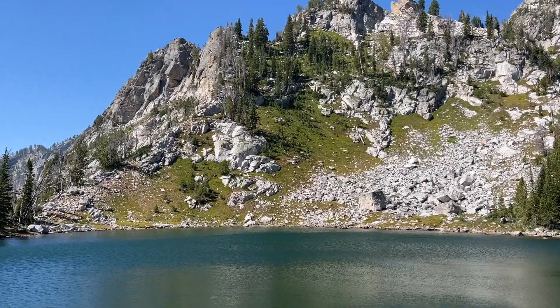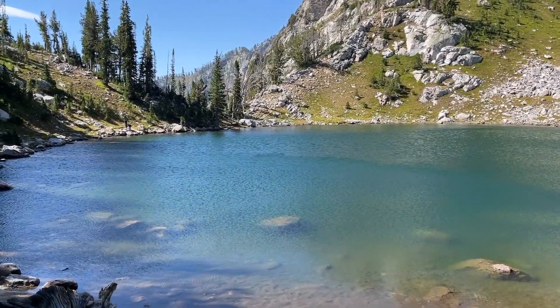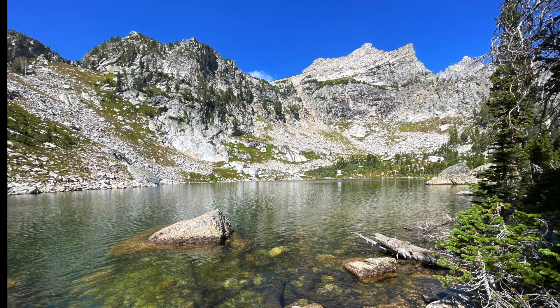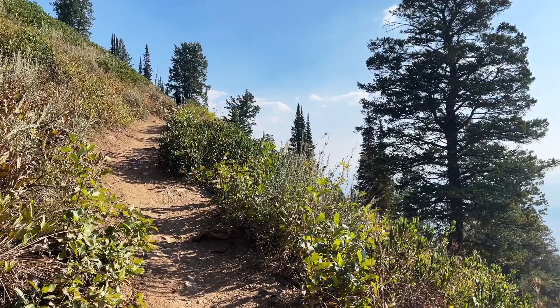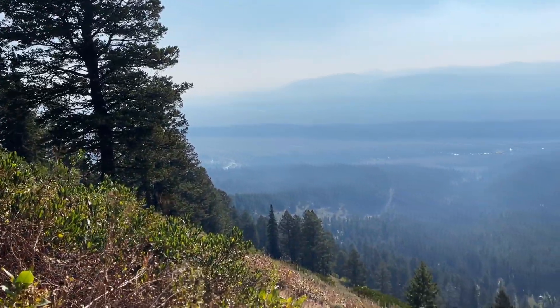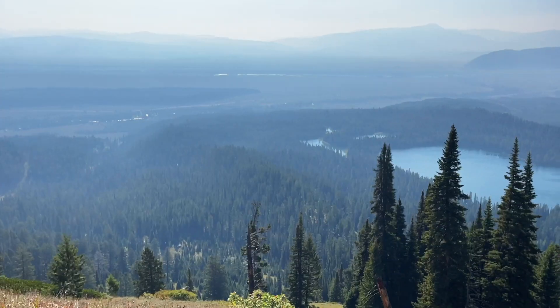Hiking to Surprise and Amphitheater Lakes will take you anywhere between five and seven hours, so you might want to get there early. It can also be challenging to find a parking spot at the Lupin Meadows trailhead because so many trails leave from this area. This parking lot fills up quickly, so make sure you get there early in the morning.